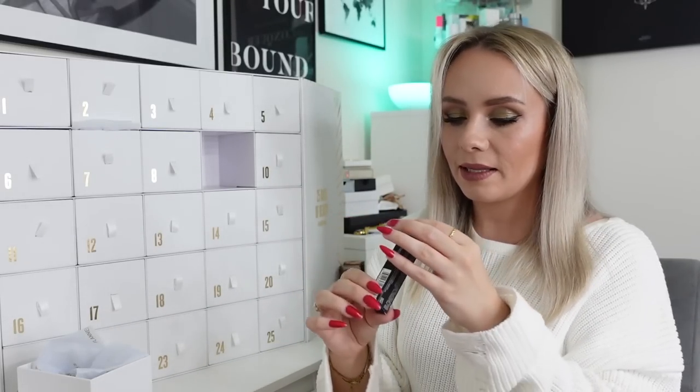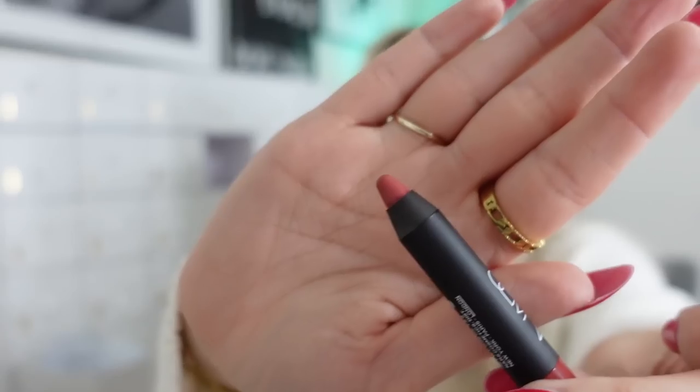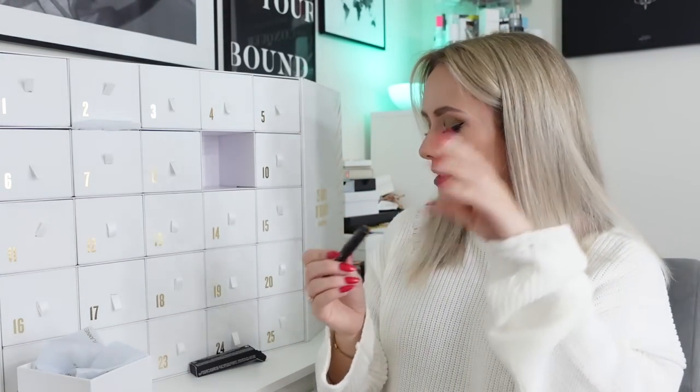Day number nine and we've got a NARS product - it's the Velvet Matte Lip Pencil in the shade Dolce Vita. I love this shade - it's like my favourite shade from NARS. The card says 'this Velvet Matte Lip Pencil from NARS has the impact of a matte lipstick with the ease of a pencil, covering the lips in a velvety dusty rose. Its creamy texture nourishes while staying locked in place for hours.' I wear it on its own as a lip colour and it's really nice. I have it in other shades already.